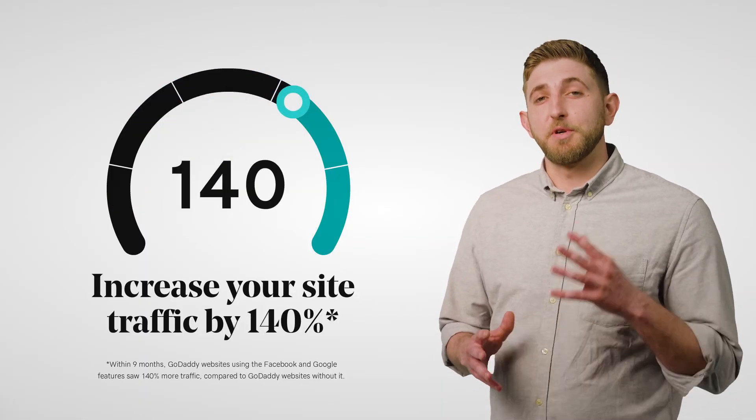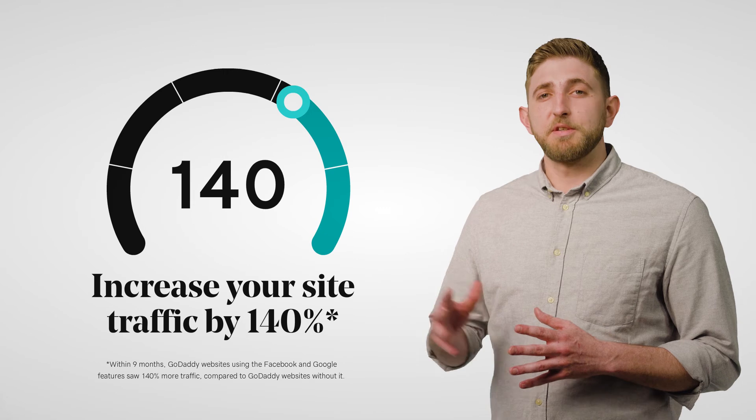In fact, by connecting your site to these platforms, you can increase your traffic by up to 140% compared to sites that don't.